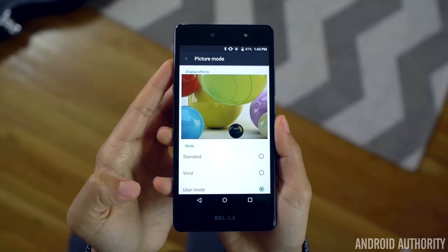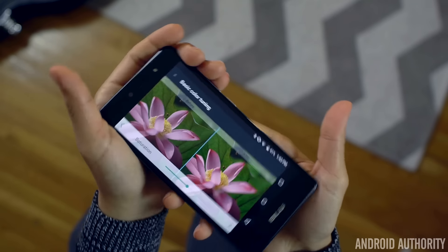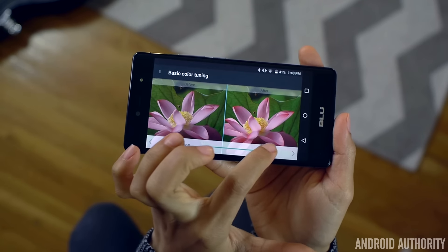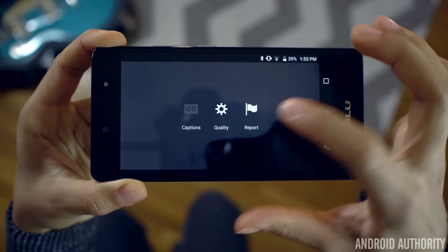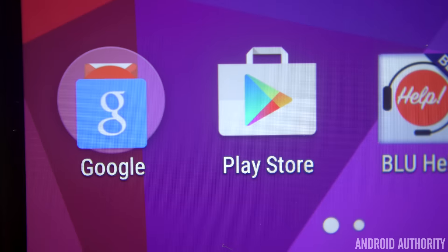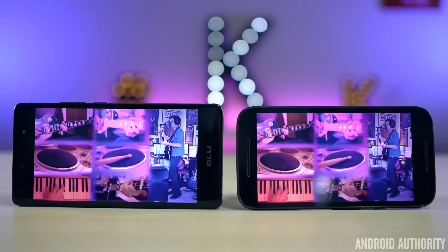There's also a user mode on the 1X where you can adjust contrast, saturation, picture brightness, sharpness, and color temperature. A dynamic contrast setting can also be toggled on and off. Beyond that, the Blue Life 1X continues to outperform — the 2015 Moto G is still stuck at 720p resolution, which is a little disappointing as you can clearly see the pixels, making for a fuzzier image than the 1X's 1080p resolution. The Moto G's display isn't bad, but it could use a bump to 1080p. When comparing it to the 1X's display, there's no competition.